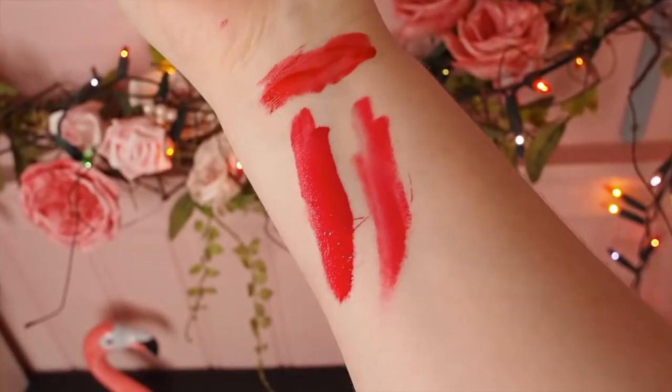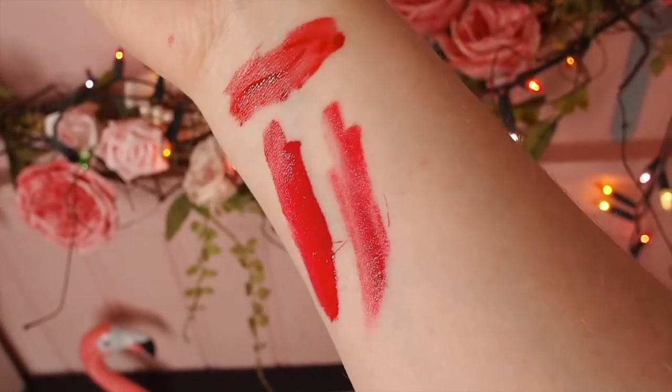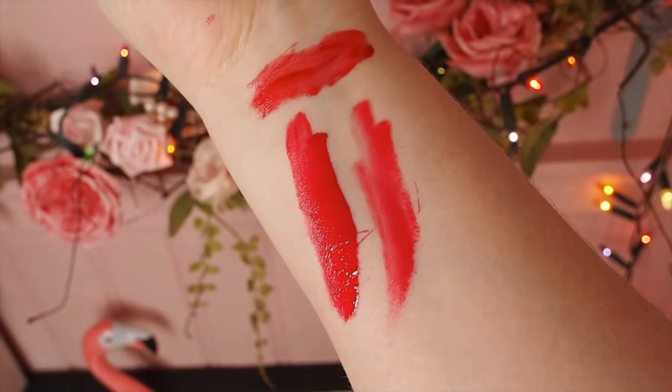There it is. So it's quite intense actually when you put two layers on. Does anybody else get really nervous putting makeup on in front of people? I don't know about you guys, but I definitely do. Here are the swatches — this one is the red, this one is the intense fuchsia, but it does also come in an intense pink, intense plum and an intense nude as well.